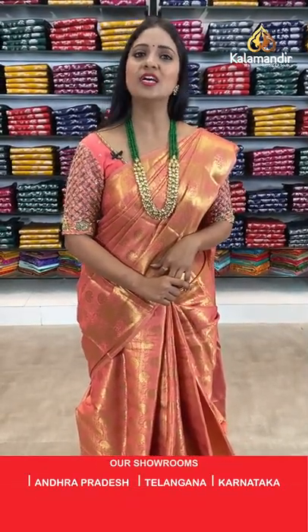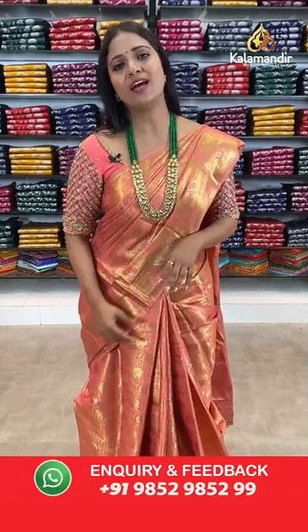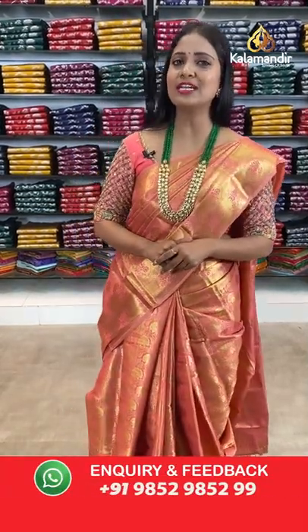For more collections, you can also follow us on our social media and check our website at www.kalamandir.com.